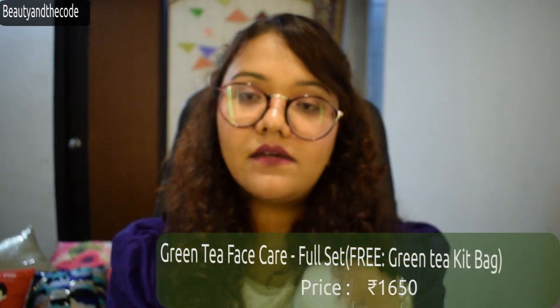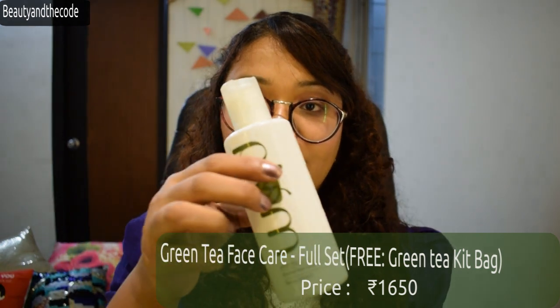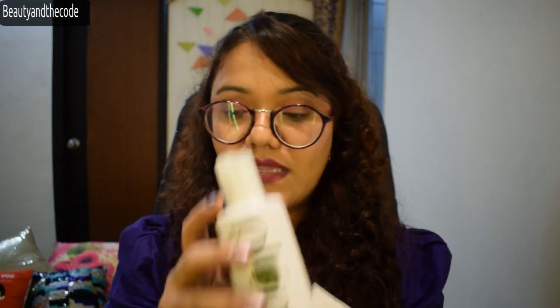Today I'll be reviewing Plum's Green Tea Range products. I bought this combo set around 2 months back and I've been using them continuously, so I'm in a good position to review them now. The combo set comes with 4 products: a clay mask, a face wash, a toner, and a mattifying moisturizer.